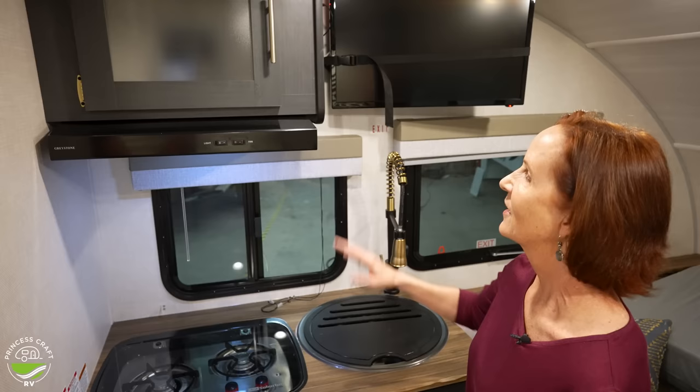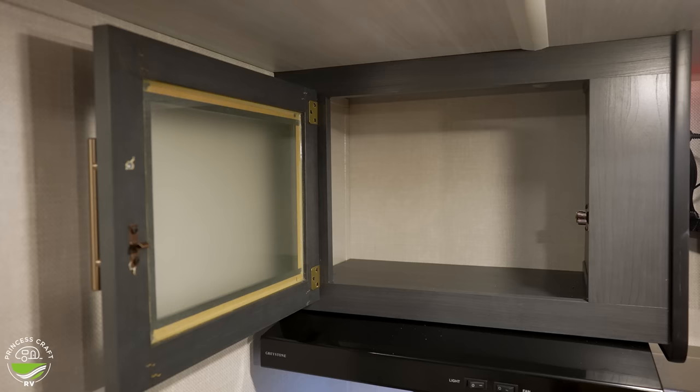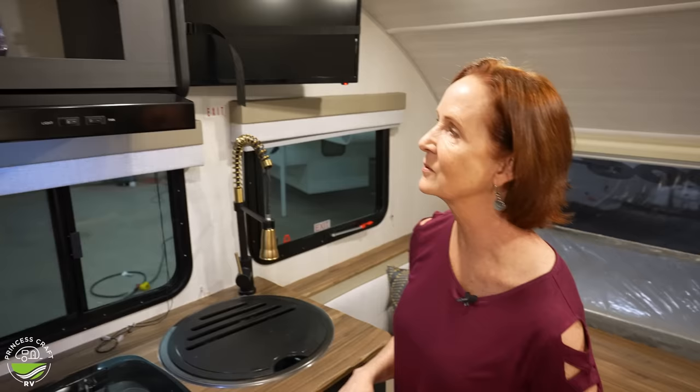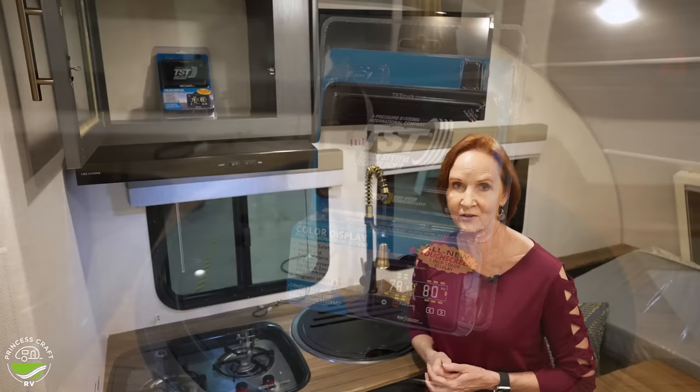Let's take a closer look at the cabinet above the stove. I love the look on the outside, but inside it's about 12 inches deep and gives you plenty of height — a great place for more kitchen items. Right now you can see there's a TPMS system in there, which is standard with this trailer. This TPMS system is so great because it will monitor the tires on your trailer. It's programmable, and there is a QR code sticker right at the door to tell you how to set it up.